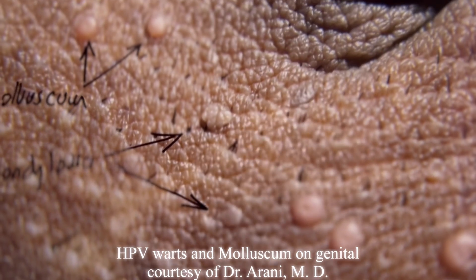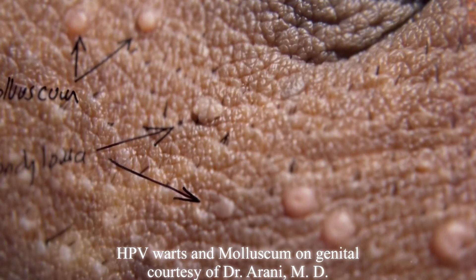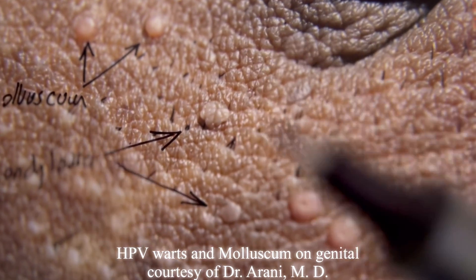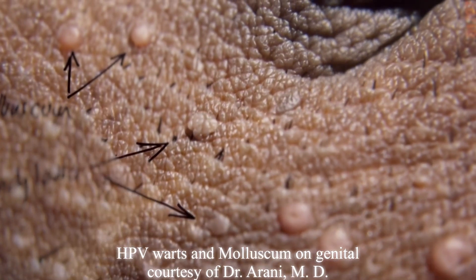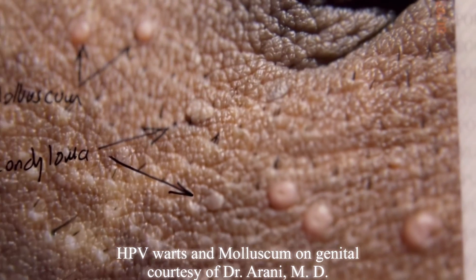The treatment we offer is usually similar and works very well on both of them. We treated this patient for all of them. As you can see, this patient had been treated with some acid, and there is hyperpigmentation — pigment loss — because of the acid treatment.